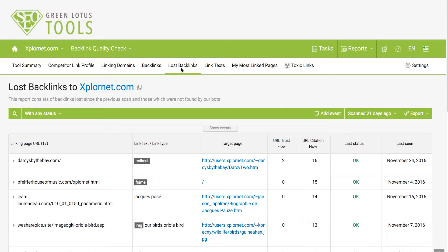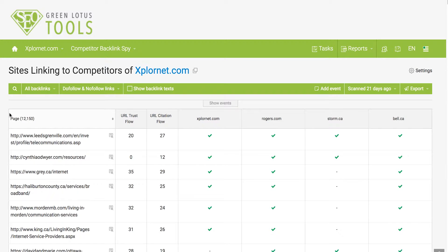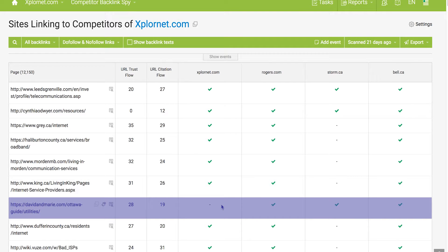So let's talk about how to build more and more quality backlinks to your website. The first and most important method is to spy on your competitors. Your competitors are ranking on the first page of Google for a reason — we need to find that reason and do it better. Go under Link Building, click on Competitor Backlink Spy, and it will show you an apple-to-apple comparison for every single link pointing to you or your competitor, showing you at a glance who has each link and who does not.